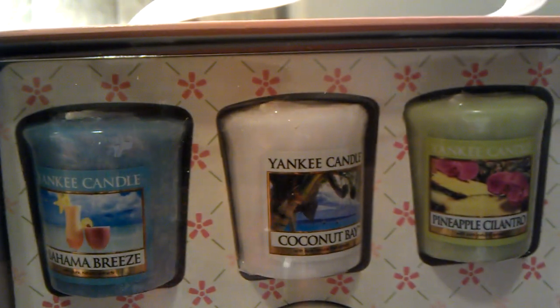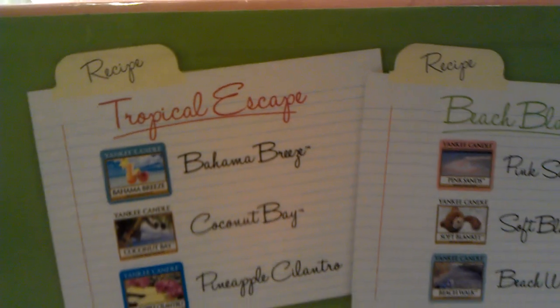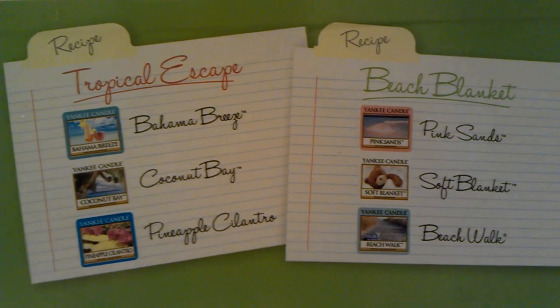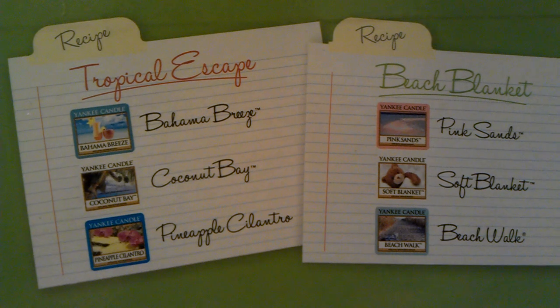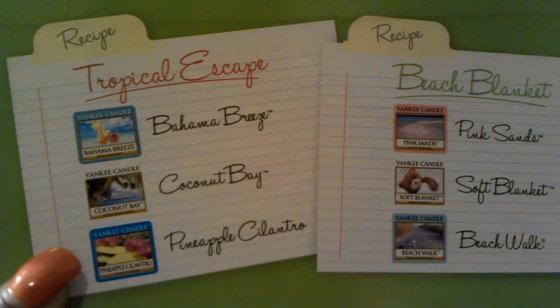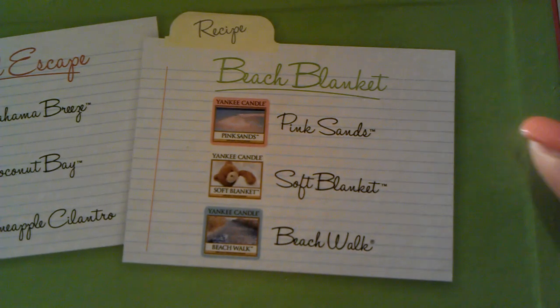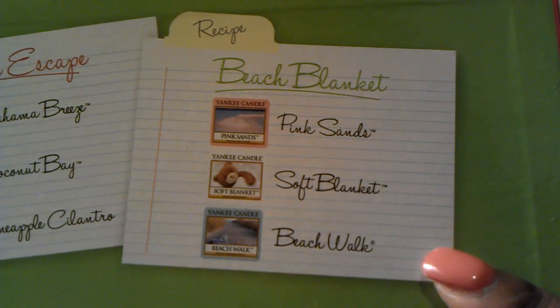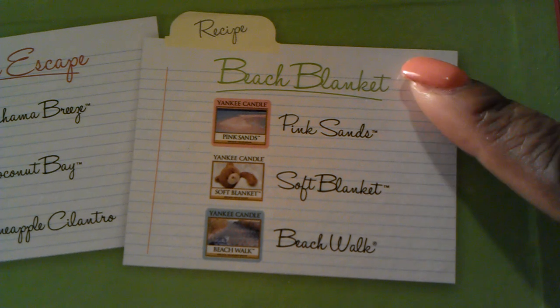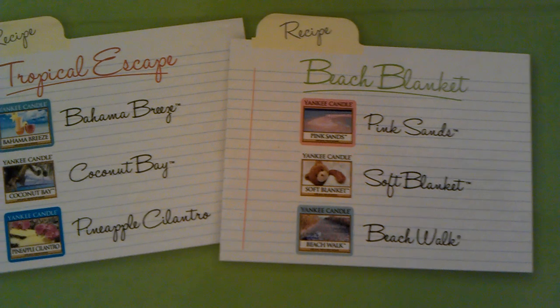I'm going to turn the box around and show you what it looks like on the back. There are two mixology recipes on the back. The first one is: if you mix together Bahama Breeze with Coconut Bay and Pineapple Cilantro, you get Tropical Escape. If you mix together Pink Sands, Soft Blanket, and Beach Walk, you get Beach Blanket.